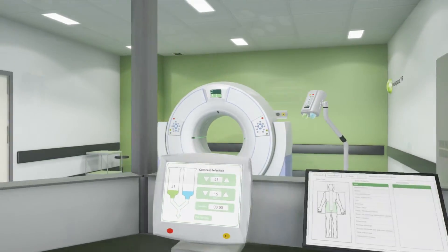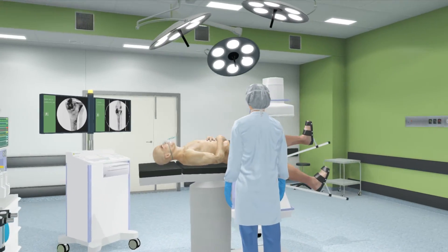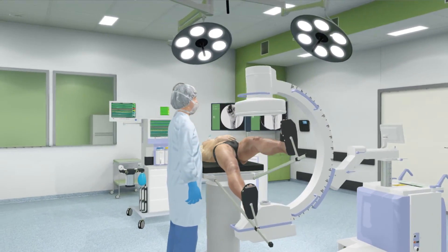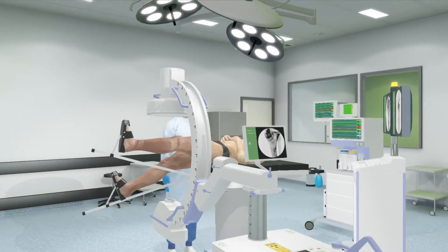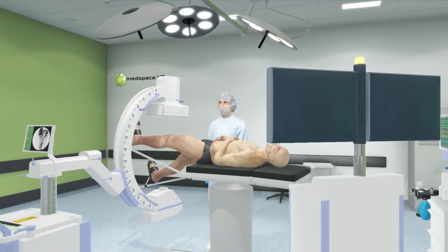The MedSpace VR environments are realistic and fully interactive 3D virtual clinical spaces through which the learner can navigate. A powerful gaming engine underpins the software and delivers a smooth and believable experience. MedSpace VR products utilise high fidelity environments and will support 3D immersive technology to further enhance a learner's presence in the simulation.